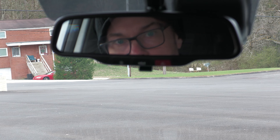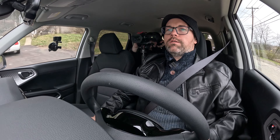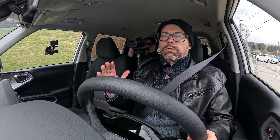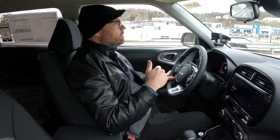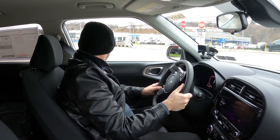Up front on the rearview mirror you can flip that down, and you also have Kia Connect and emergency phone call usage. That's going to do it for the interior walkthrough. When we were figuring out how to categorize the Kia Soul — is it a crossover? It's not quite a crossover, it's in between. It's like its own thing. Let's get out onto the highway.